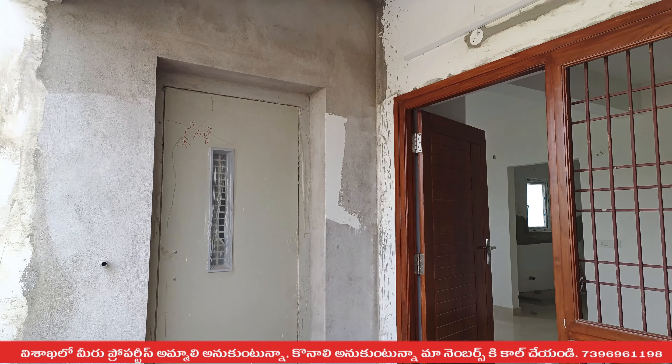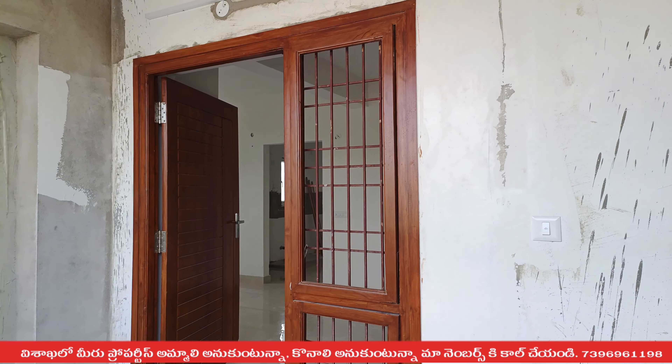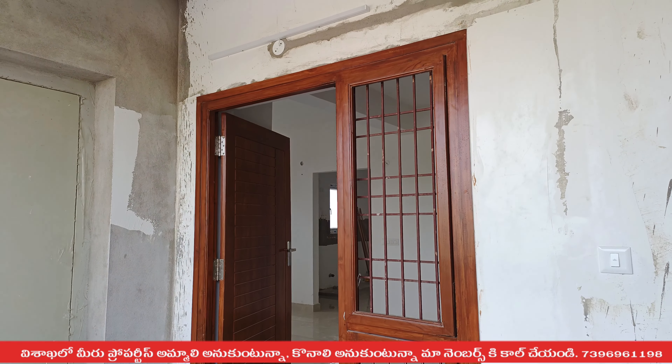Let me explain the details of the property. First of all, here is the arch. We are going to provide the complete takeout.